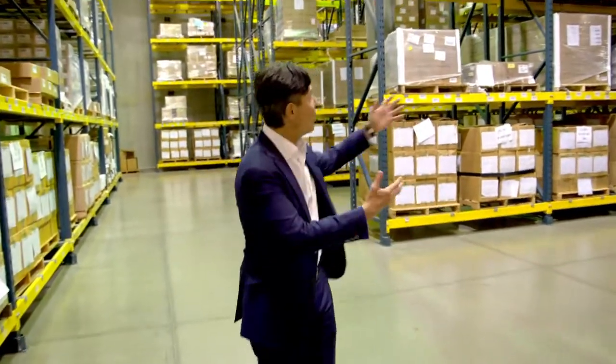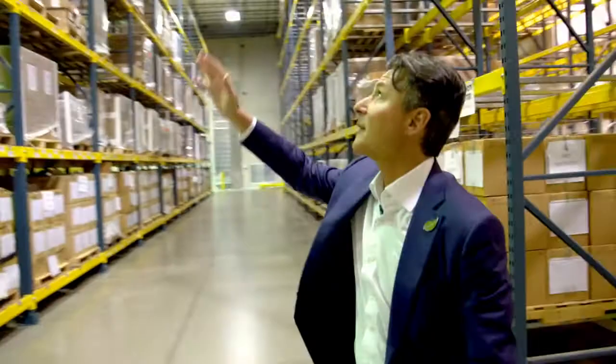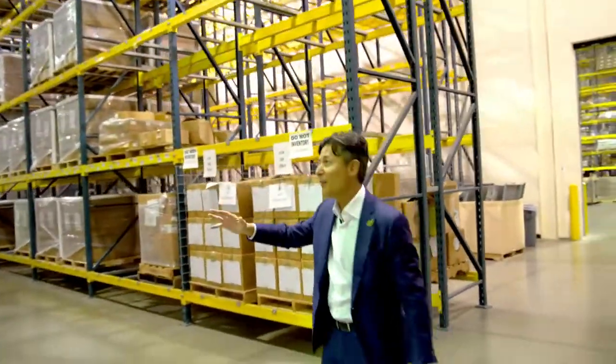And we're not aware of any other company that stores this much of their products in cold. This is, I don't know, 50, 60 feet high. We've got racks of this.